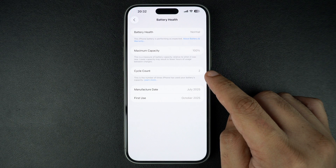For example, if it says 150 cycles, that means your iPhone's battery has been fully charged and drained about 150 times. According to Apple, iPhone 17 batteries are rated to retain up to 80% of their capacity after around 1000 charge cycles.